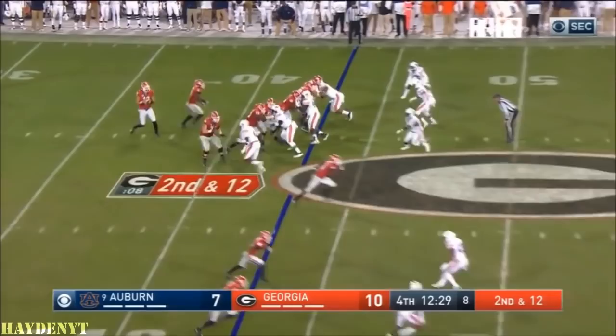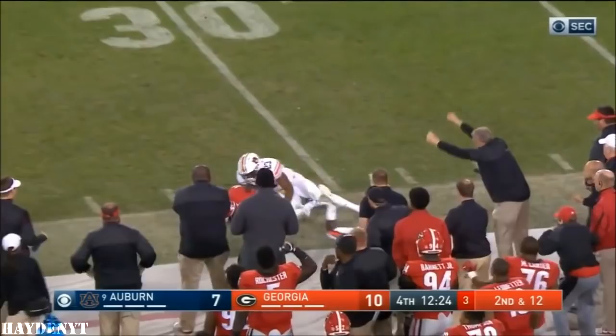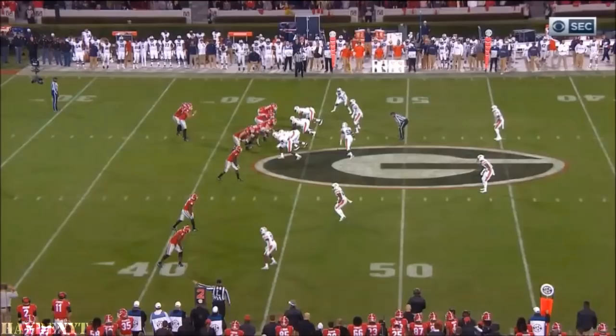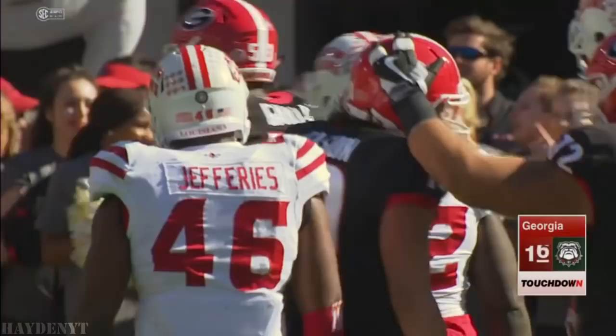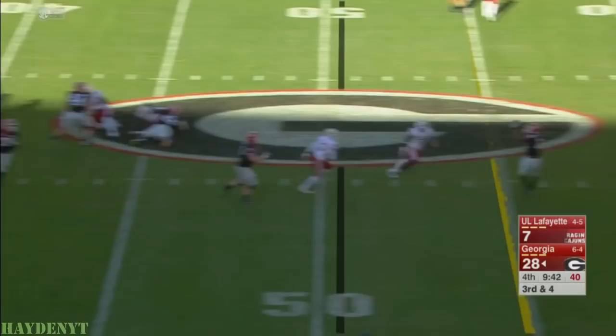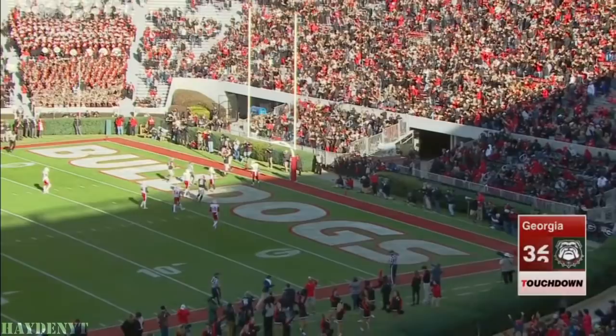Eason. Got him — Isaiah McKenzie. He just doesn't have a lot of time to make up space but Eason has a chance to step into it. Eason fakes the handoff to Chubb, throws to the end zone — oh, a lone touchdown to the tight end Isaac Nauta. Eason finds his man — Chubb — in a full race for the end zone for the second time today. Chubb scores! This one a touchdown catch, his first TD catch of the year.